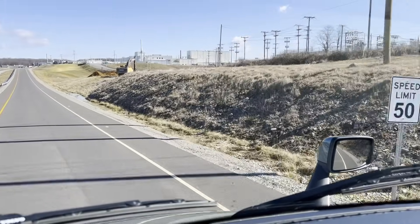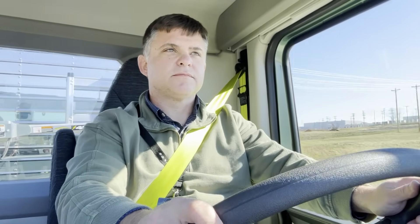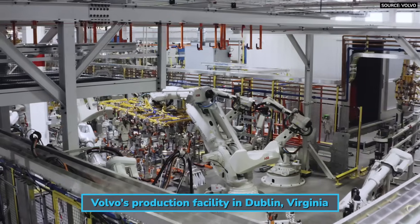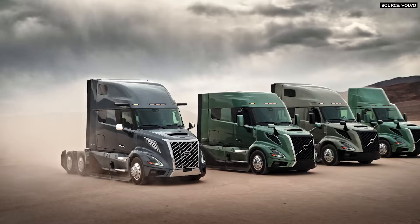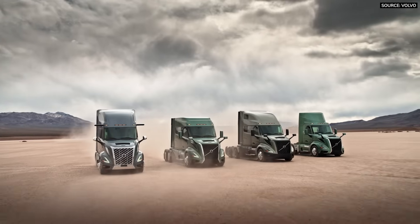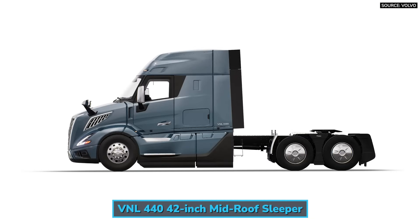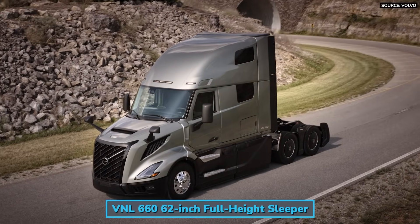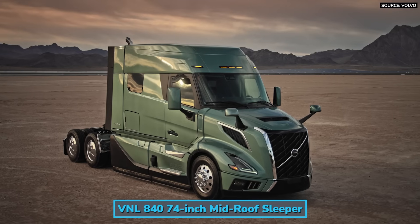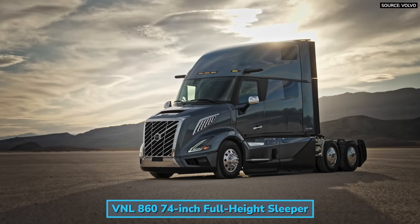The units I was able to drive were pre-production and I was only able to log about six miles over about 15 minutes. I do expect to get more in-depth seat time later this year as the new VNL enters production. The all-new Volvo VNL is packaged into four exterior and interior trim levels — Core, Edge, Edge Black, and Ultimate — and six cab configurations: the VNL 300 day cab, the VNL 440 42-inch mid-roof sleeper, the VNL 640 62-inch mid-roof sleeper, the VNL 660 62-inch full-height sleeper, the VNL 840 74-inch mid-roof sleeper, and the VNL 860 74-inch full-height sleeper.